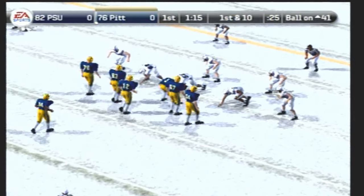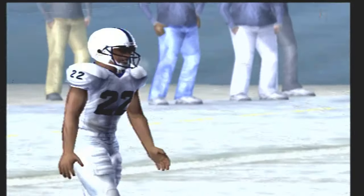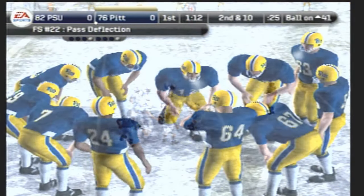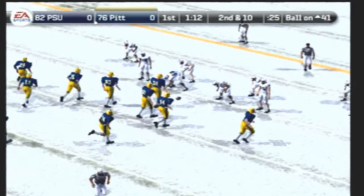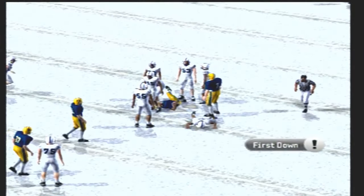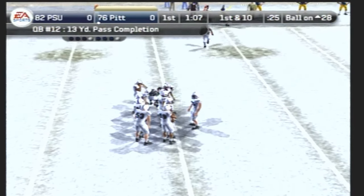We've got a first and ten. Number 12 with three wide receivers throws it to the outside — almost intercepted. That'll make it second down and ten to go. They come out in a nickel, drops back to pass, across the middle, and they make the stop at the 28-yard line. Move the chain gang, because they just got themselves a first down. The quarterback and receiver were on the same page on that pass.